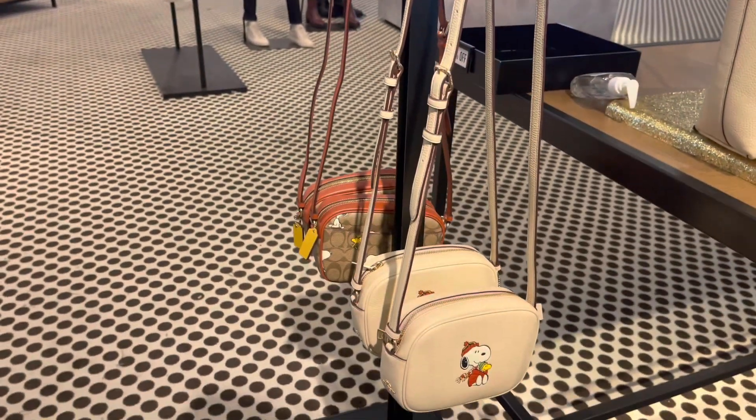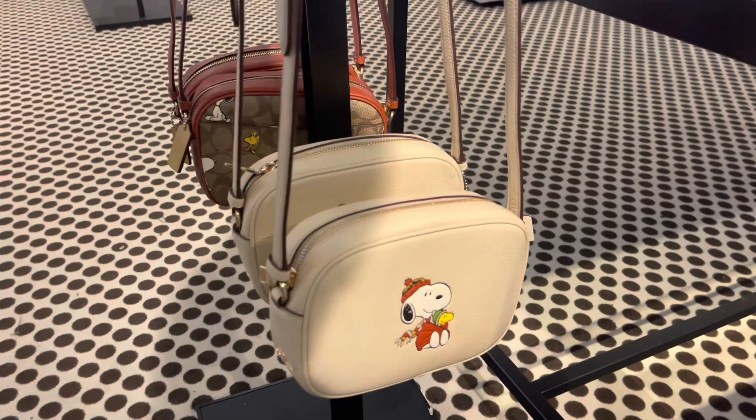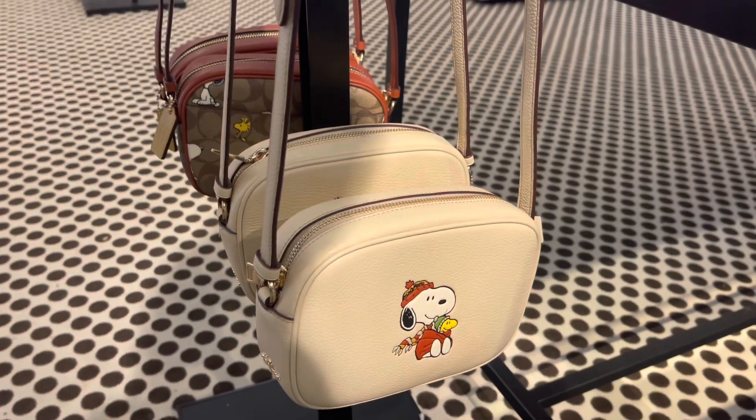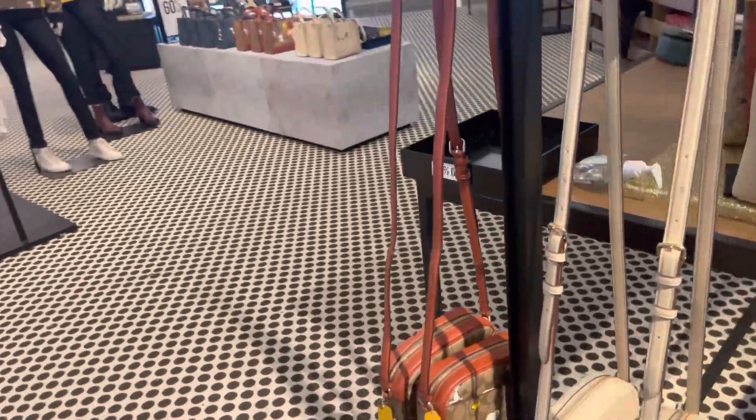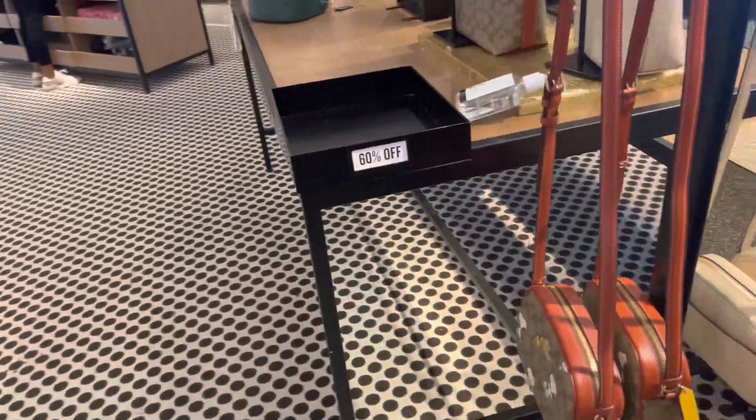You see that — that's 60% off plus an extra 25% off. I'm gonna need 70% off and 25% off, Coach outlet, if you want to get me to come back in the store. I mean, it's up to y'all — you don't have to do it, I'm just throwing it out there.